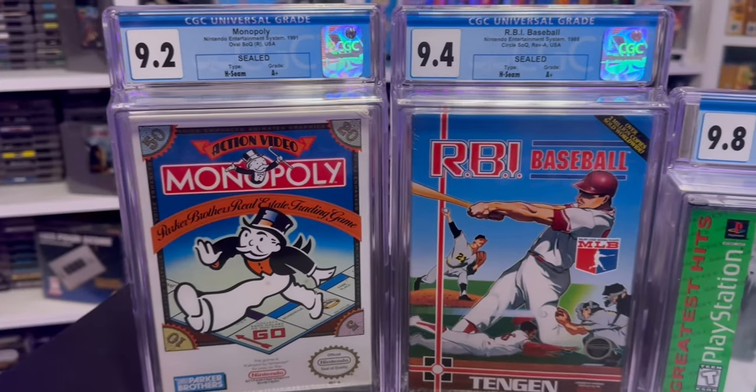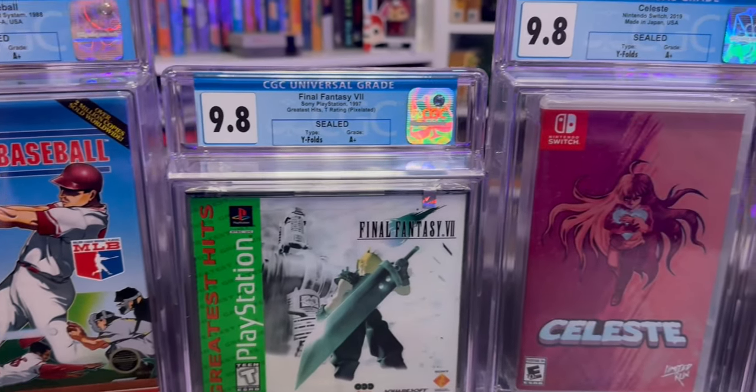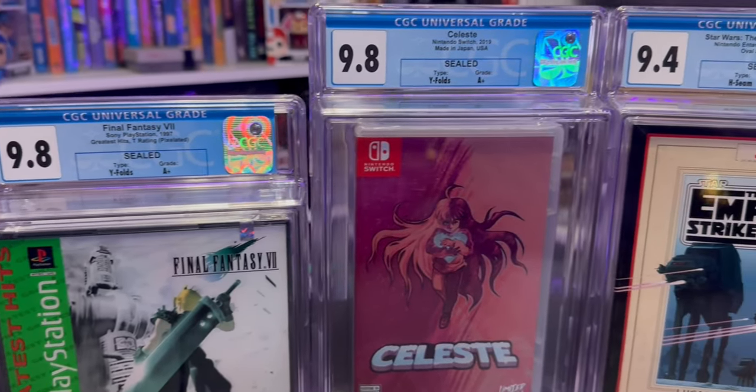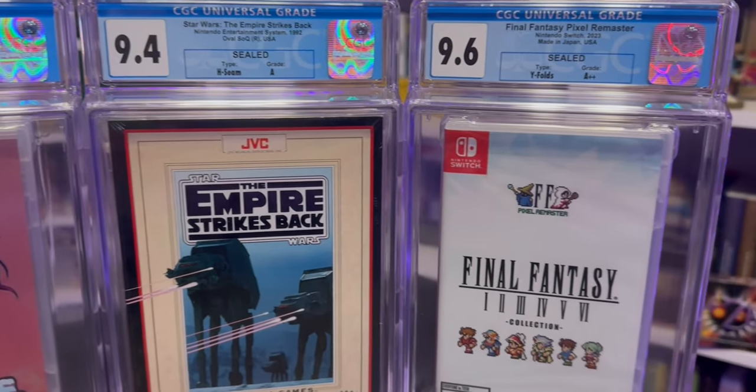Overall, I'm pretty happy with my decision to get some games graded. Like I said, it was a little expensive — not gonna lie, it was expensive — but I think in the end it was worth it. The experience was cool; seeing all the grades for the first time was really interesting and fun. I really just like the way these cases look — it makes the games almost feel frozen in time. It kind of makes my nostalgia for some of these games even greater than it already is, especially Final Fantasy 7.